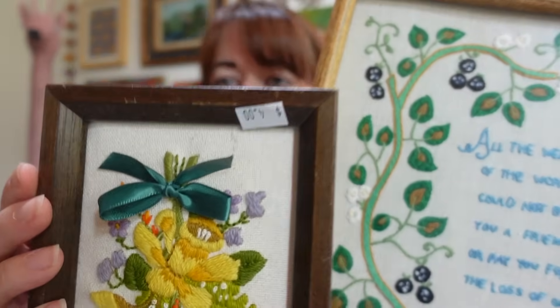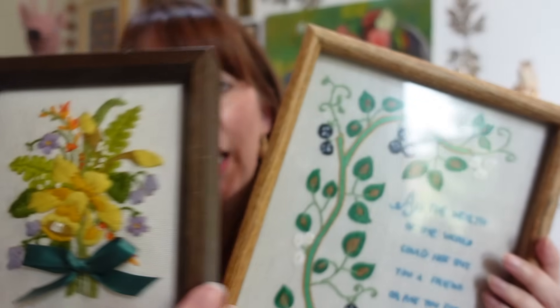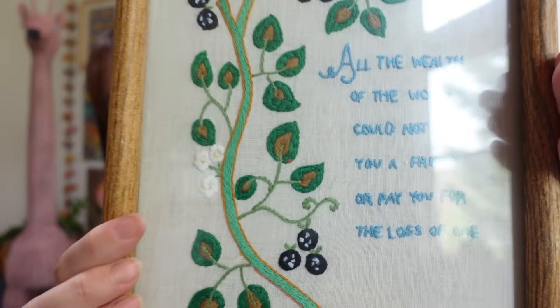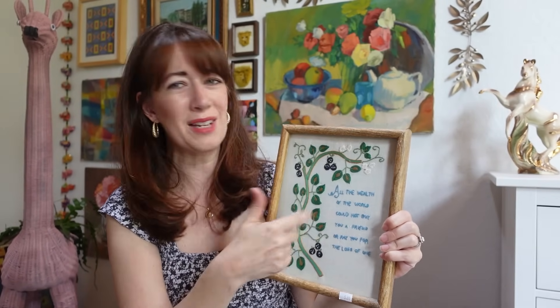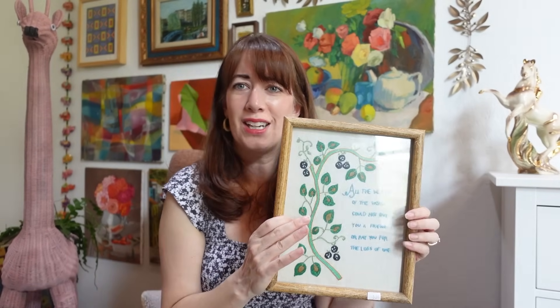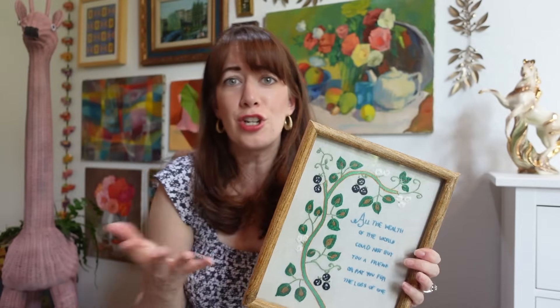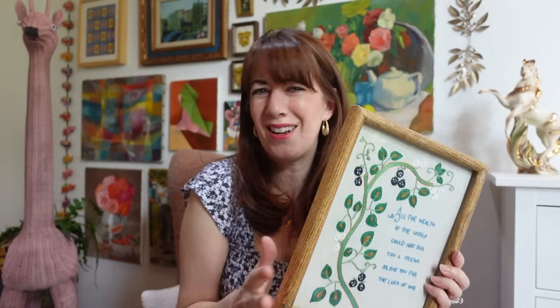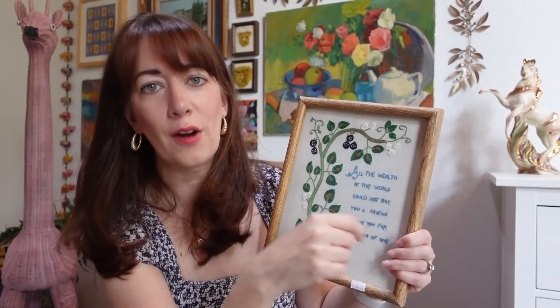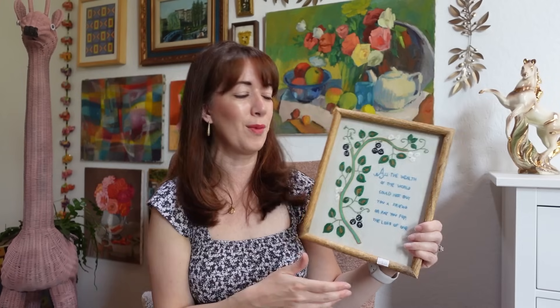I also found some really great embroideries. This one — I thought it was adorable. Anytime I can find these for under five bucks, I'm definitely picking them up, especially if they're framed and in good shape. This one was $4. And then this one was five bucks — I thought it was really sweet. The message says 'all the wealth of the world cannot buy you a friend or pay you for the loss of one.' I feel like they could have picked a different message, but it's a pretty piece nonetheless. I liked the green colors and how they wrote it out in embroidery. Not as uplifting as I'd have loved, but anyways, these will be available on Etsy.